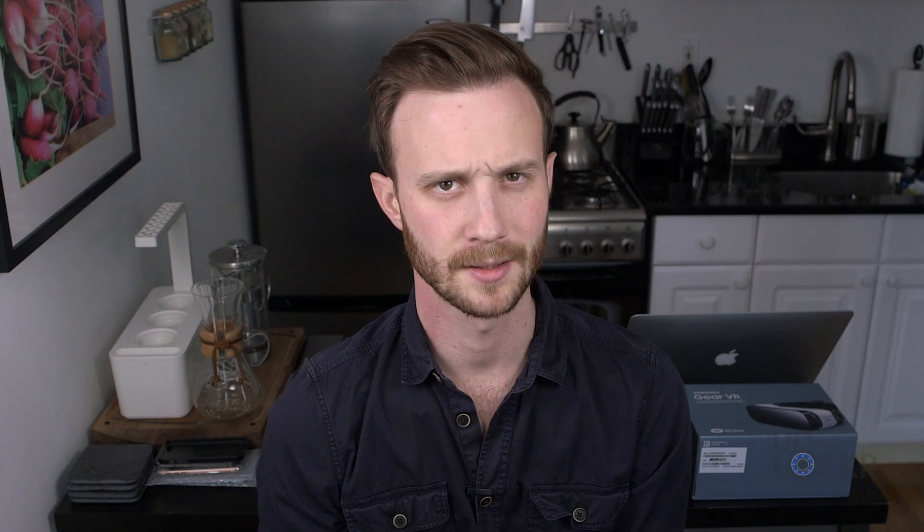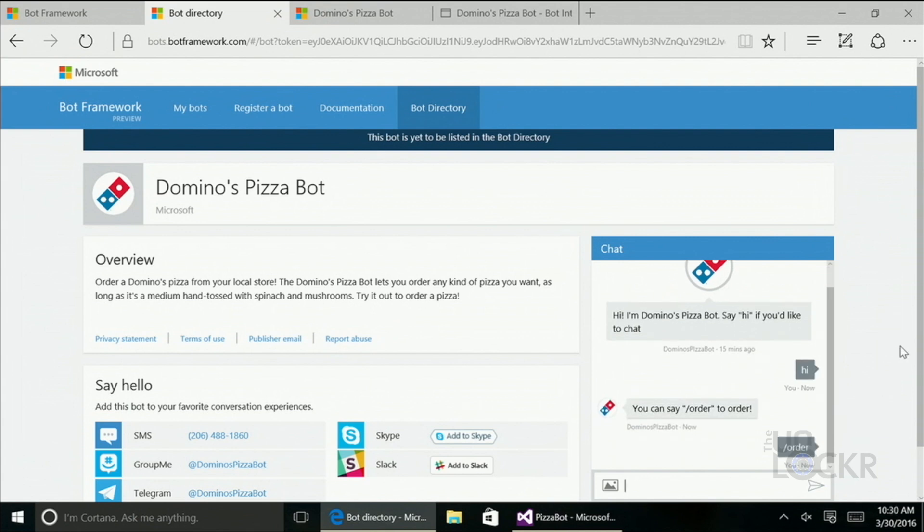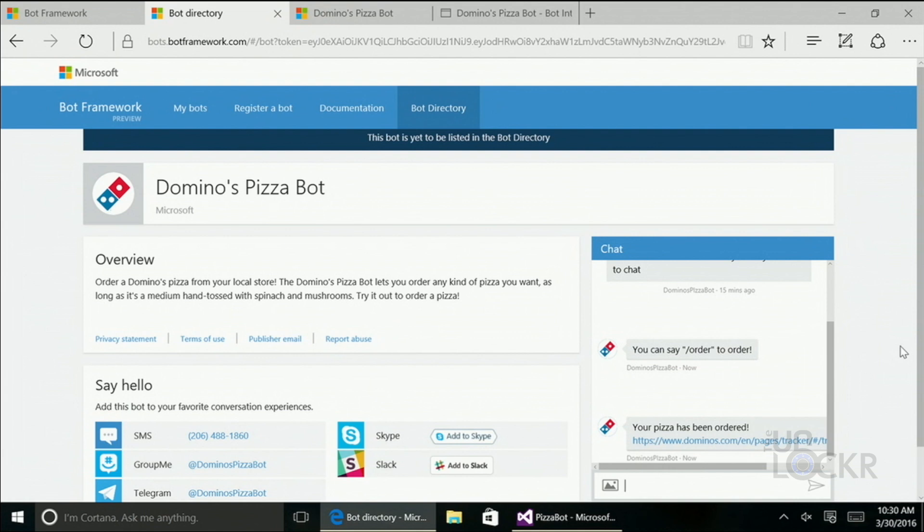Some of the coolest things announced in the keynote have to do with Cortana and bots. Bots are like apps, but they can communicate with you in a conversational way through text. So the idea is, for example, there would be a Domino's bot — if you wanted to order a pizza, you'd tell the bot and say slash order, and it would order your favorite pizza. It already knows your location and everything else because you've set it up. It could actually have a cool impact on the way we interact with certain apps.